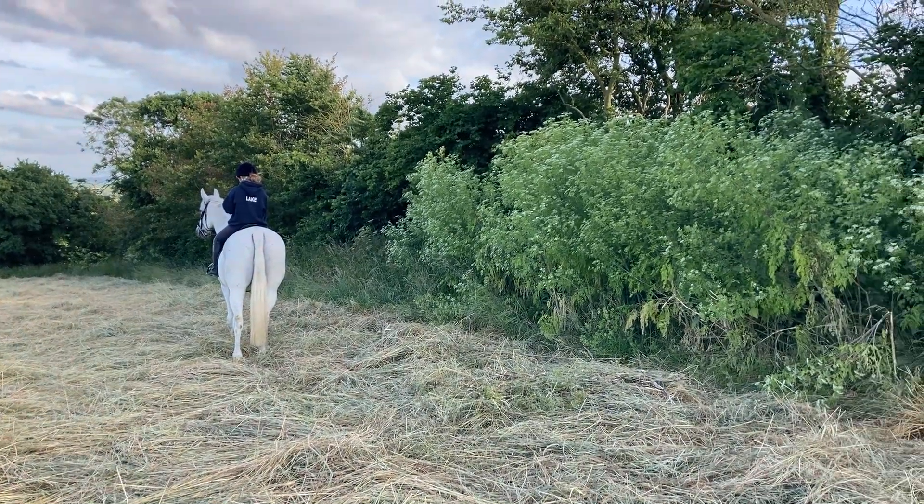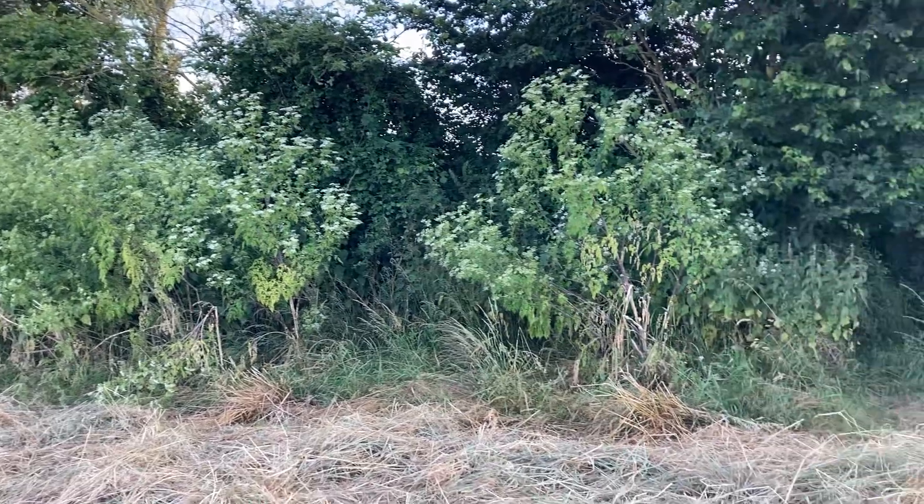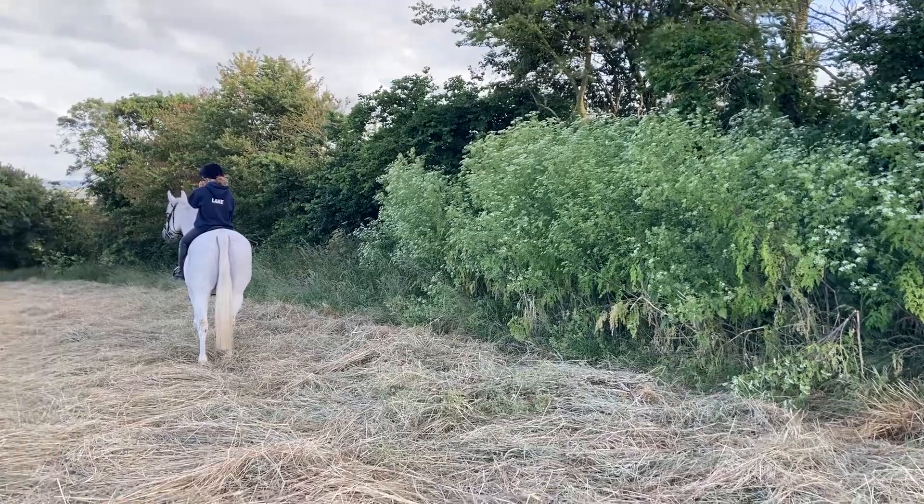There's just a short video to show you this bank of hemlock which is growing in the verge of this field. There's quite a bit of it here — it's a big cluster of it. This shows you the scale.